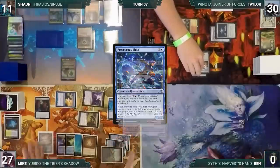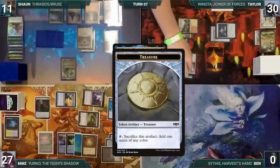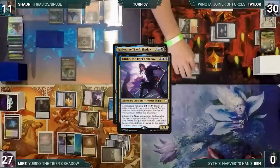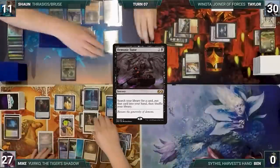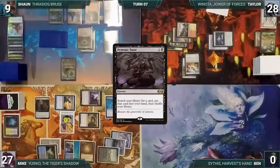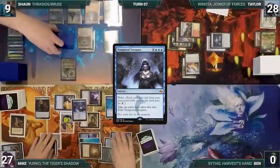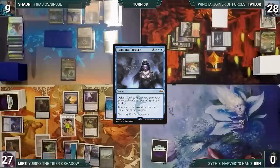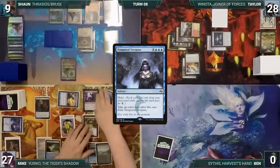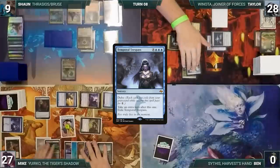Mike moves to combat and attacks Taylor with Mothdust Changeling, Yuriko, and Skull Snatcher. Taylor blocks Mothdust Changeling with Ornithopter and takes the rest. Yuriko triggers twice along with Skull Snatcher and Prosperous Thief — Mike creates a treasure and exiles two cards from Taylor's graveyard. Yuriko's triggers resolve: Mike reveals Watery Grave and Demonic Tutor into his hand with each opponent losing two. In his second main phase Mike casts Demonic Tutor, fetches a card, then immediately delves away some graveyard to cast Temporal Trespass — it resolves and Mike gets an extra turn.